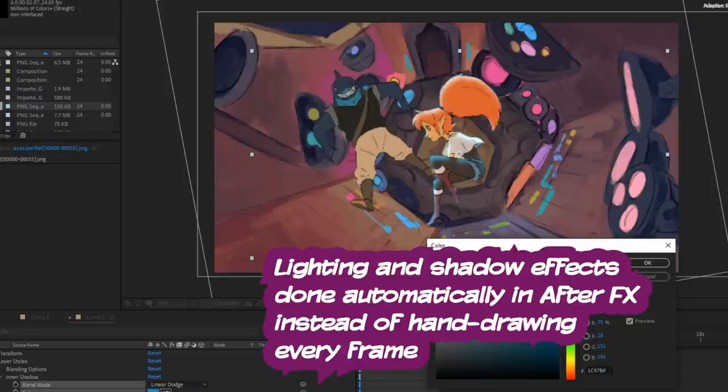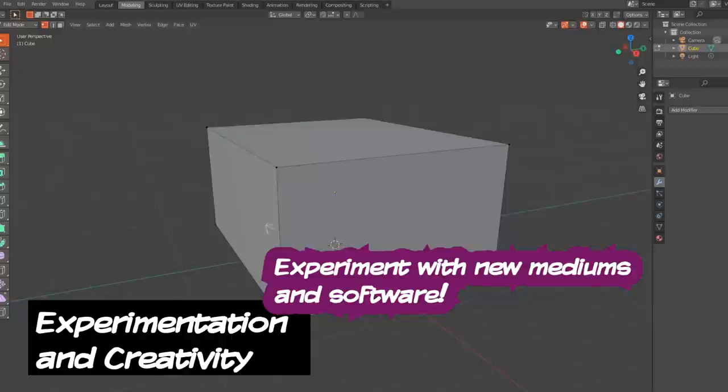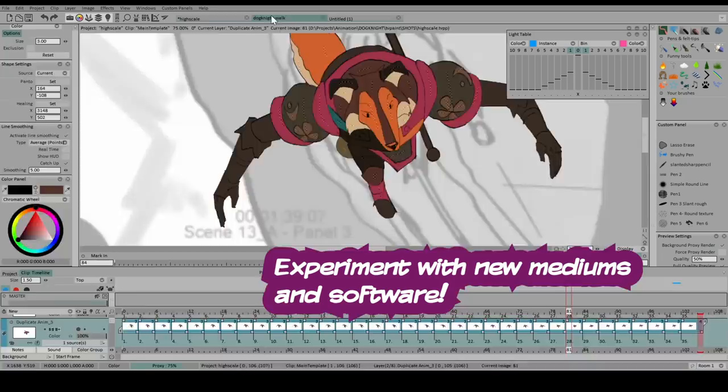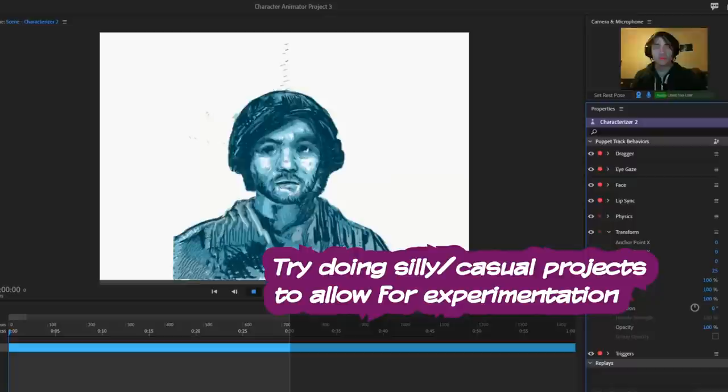One thing that's hard for ambitious, tunnel-visioned people to do is try new things — learning 3D, learning how to paint or take a new approach, experimenting with new software and seeing what advantages each has to offer. Some software has AI-integrated auto-coloring, whereas some allow for rigs. Experiment by making silly things quickly to see how you can whip out something small in a short amount of time using some of these tools.